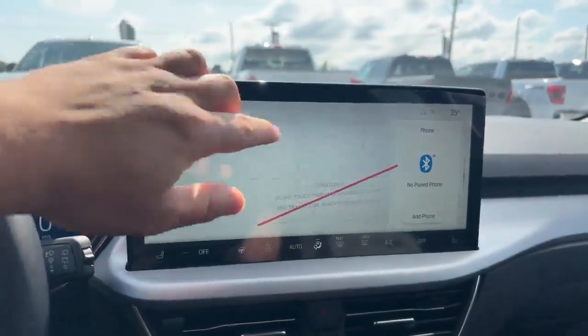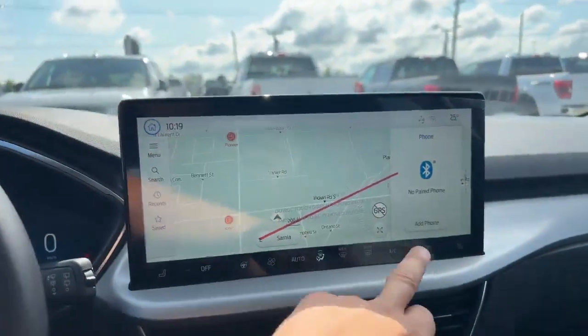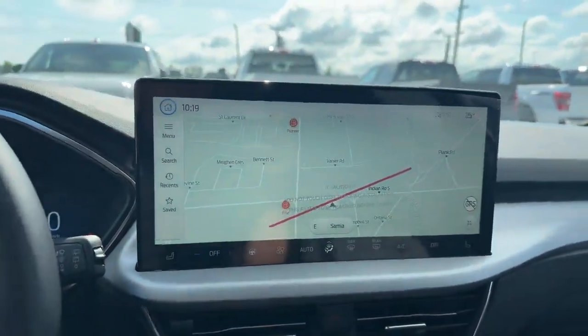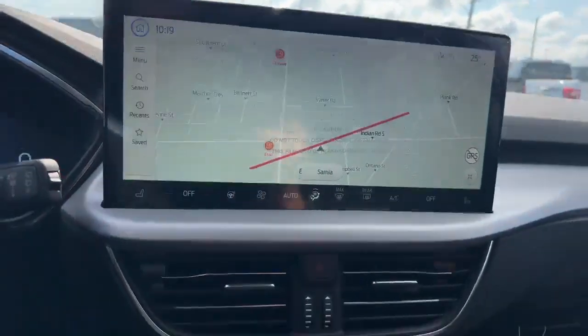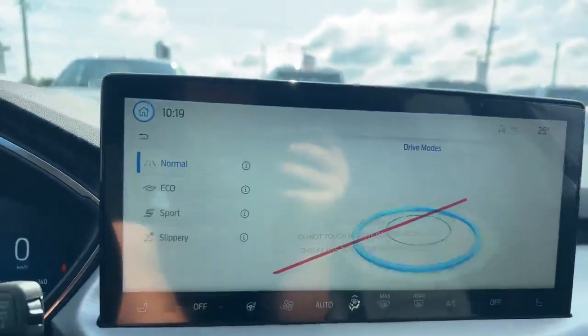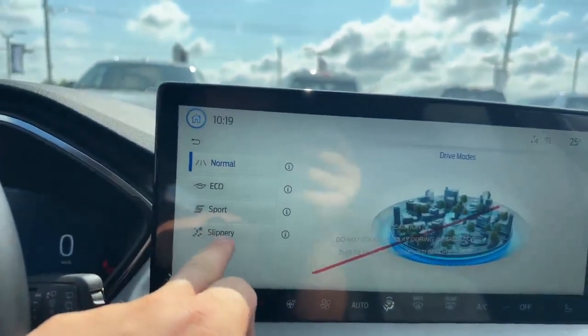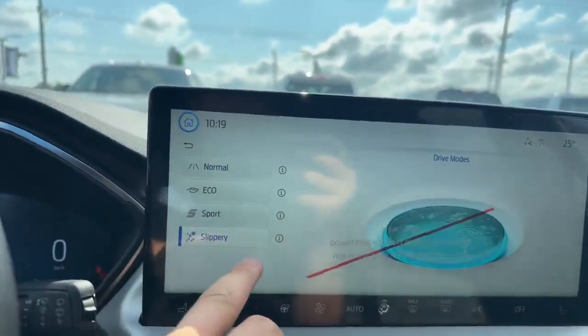I'll show you the map here — you can just extend it out and it looks really cool. You also have your different drive modes right here: normal, eco, sport, and slippery, with different graphics to go with each one.